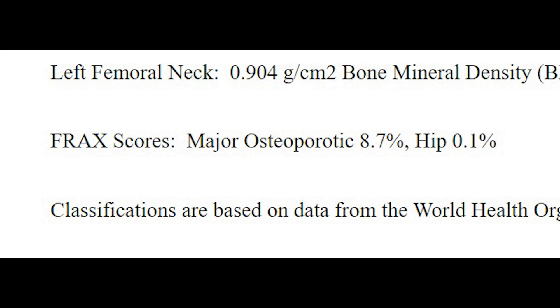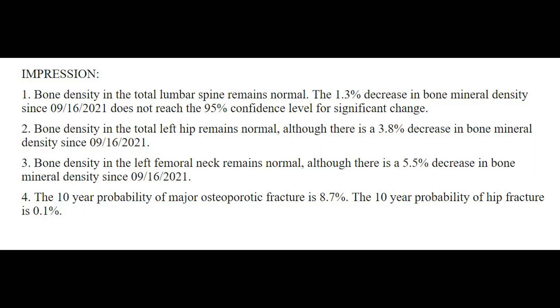For the hip fracture risk, it stayed the same — 0.1% over the next 10 years. So what did the radiologist think now that there was a previous scan to compare? Number one: bone density in the total lumbar spine remains normal, though they mention a 1.3% decrease that does not reach a 95% confidence level for a significant change. Number two: bone density in the total hip remains normal, although there's a 3.8% decrease. Number three: bone density in the left femoral neck remains normal, although there is a 5.5% decrease in bone mineral density.